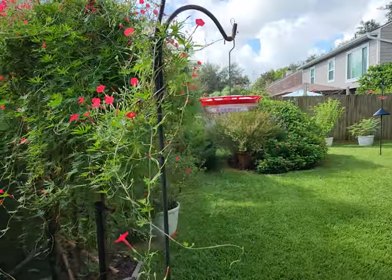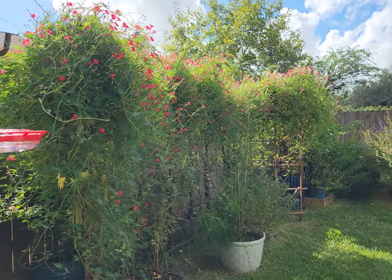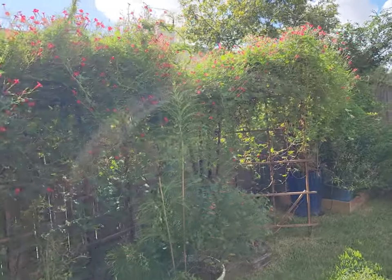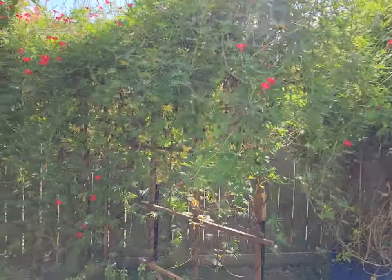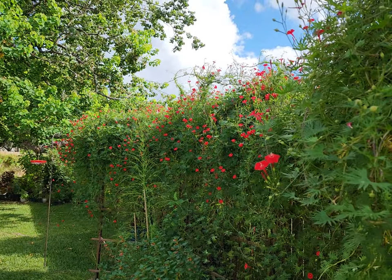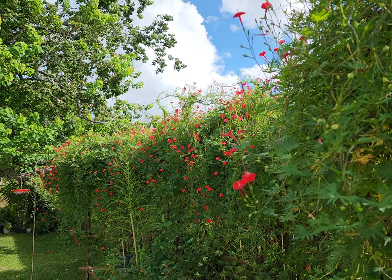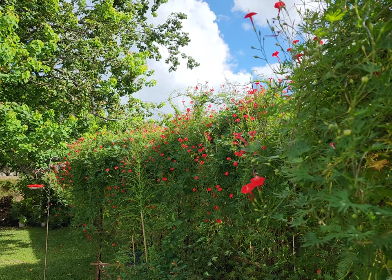I'm going to come around to the front. The sun is coming out so the lighting might not be great. You can hear the little tweeting going on — that's the hummingbirds talking. You can see them catching bugs in the air and feeding on the feeders.